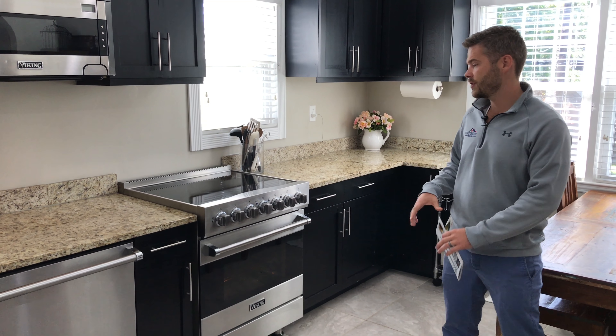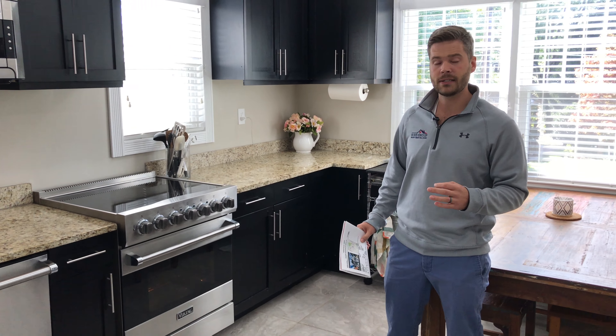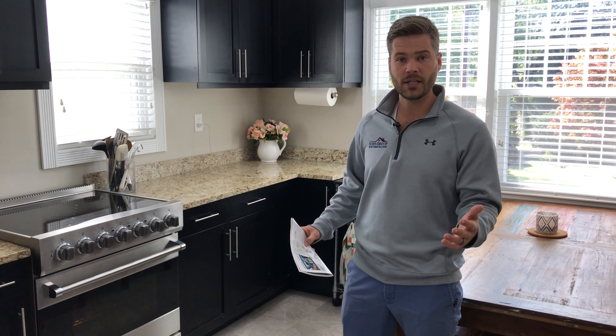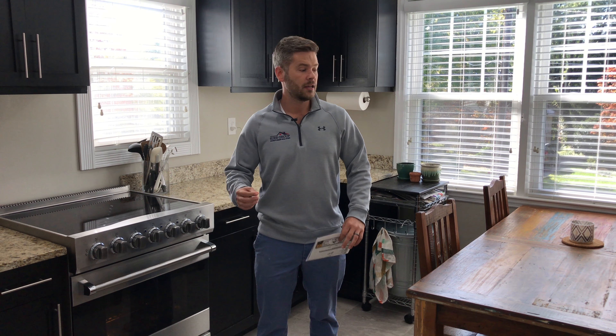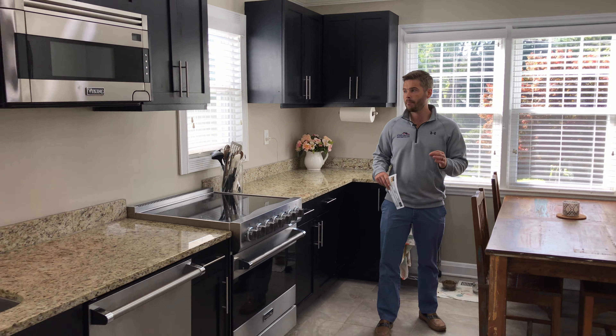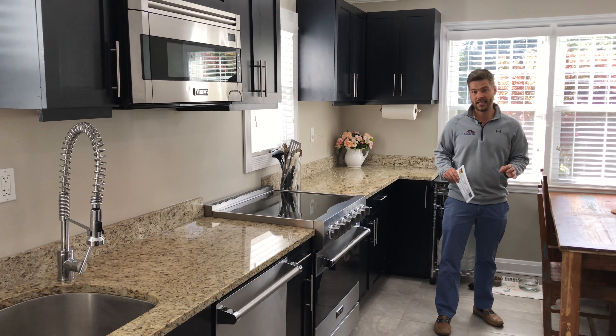It's not very often that you see this level of appliance in a renovation in this price range, but it certainly is a nice feature, and whoever buys this home will really enjoy hosting in the kitchen. It's a nice open floor plan — the whole east wing of the house, and there's not much left to be desired.